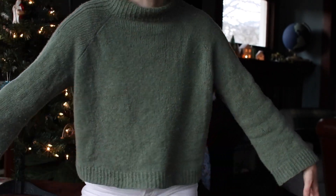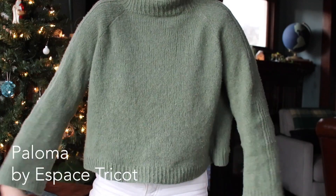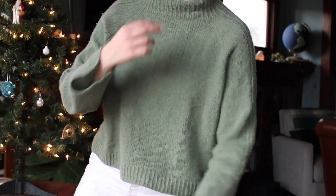So with that, first I want to talk to you about what I'm wearing. This is my Paloma sweater — stand up so you can see it. It's the Paloma sweater by Espace Tricot. It's like a cropped, straight arm, high neck sweater. It's a free pattern, and this was actually the very first sweater that I ever made. I started it in January of 2020 and finished it maybe in like March or April, so kind of at the beginning of COVID.